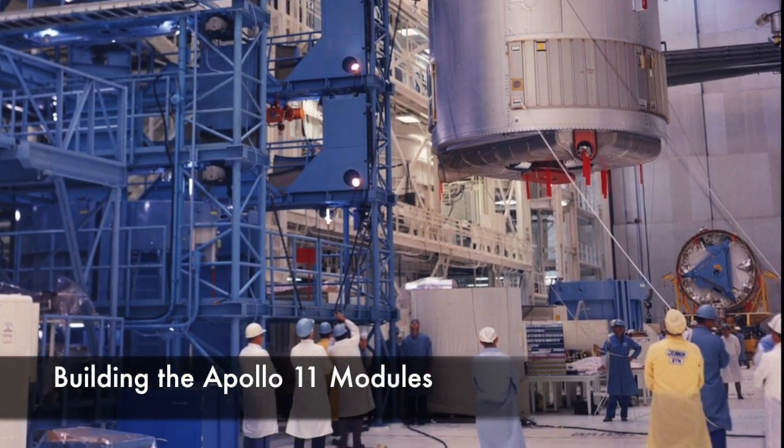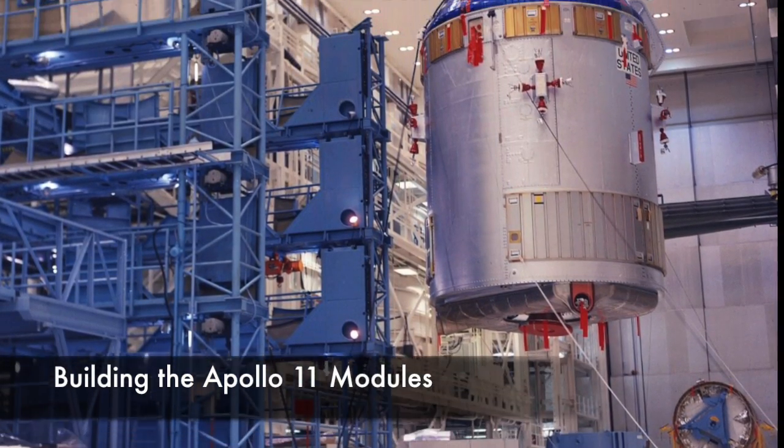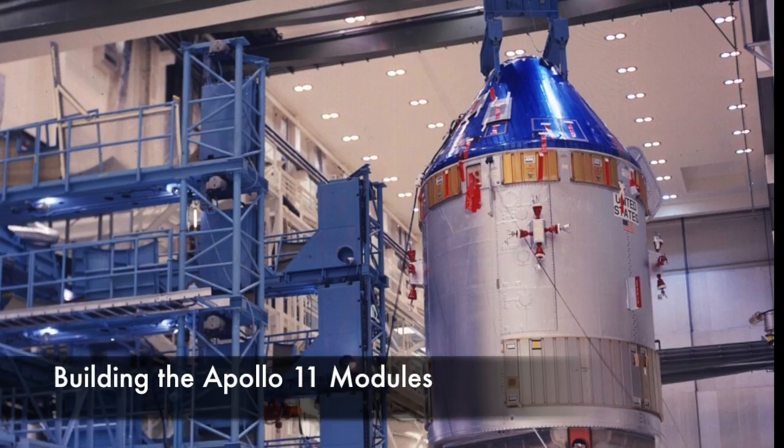Today, engineers are careful to consider every possible instance in which a fire could occur in order to keep disasters like this from happening.